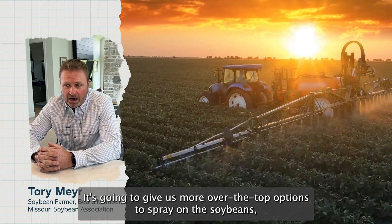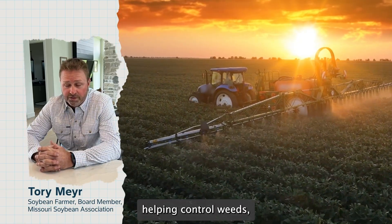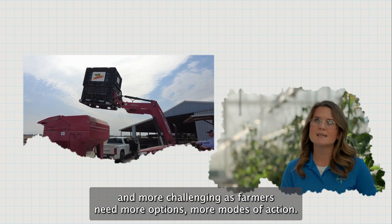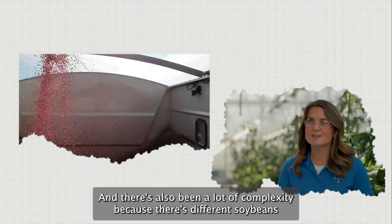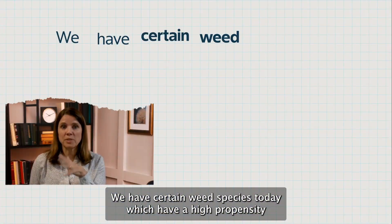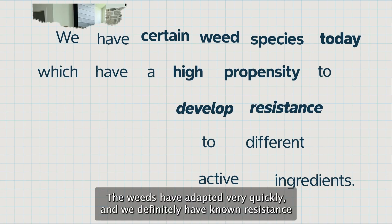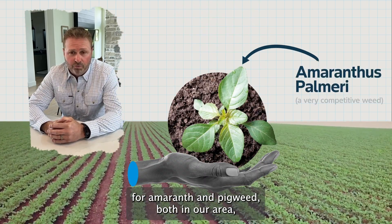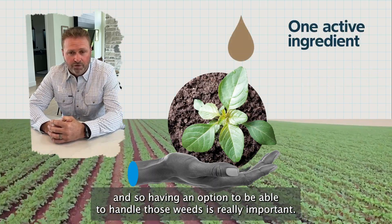It's going to give us more over-the-top options to spray on the soybeans, helping control weeds, especially where we have resistance with some previous products. This weed control has become more and more challenging as farmers need more options, more modes of action. We have certain weed species today which have a high propensity to develop resistance to different active ingredients. The weeds have adapted very quickly and we definitely have known resistance for amaranth and pigweed in our area, so having an option to handle those weeds is really important.